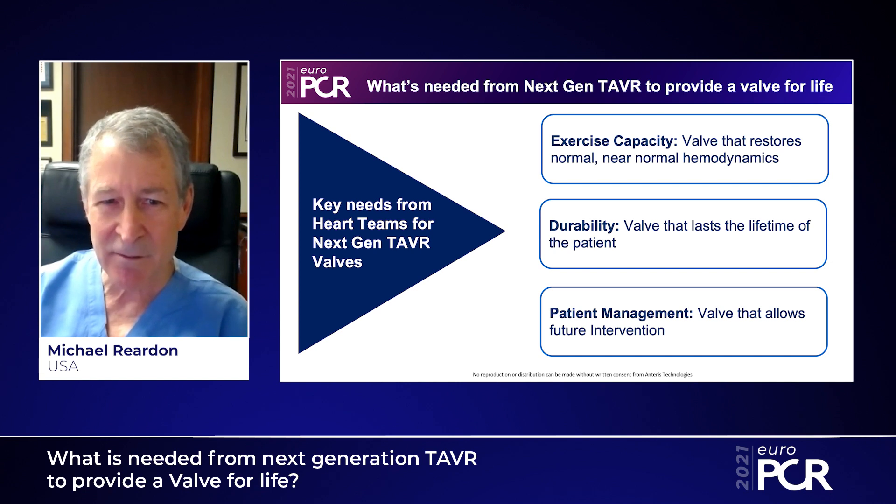And finally, we need to be thinking about the future in these younger patients because they may need more than one procedure. So we'll need good coronary access. We'll need the ability to do valve-in-valve if necessary. And we need a valve that's designed to allow all those things to occur.